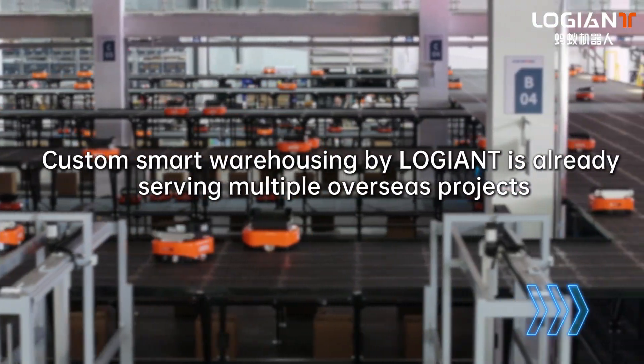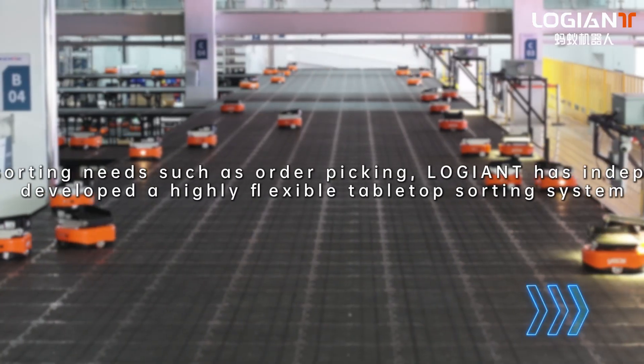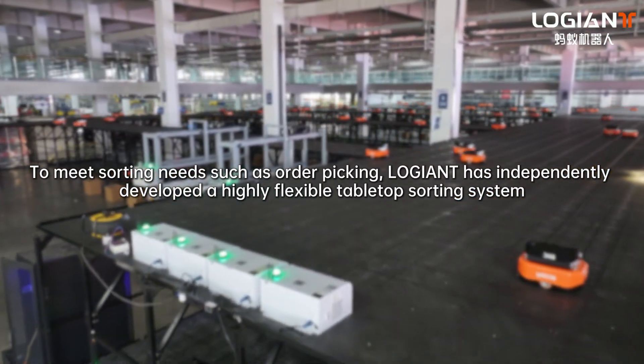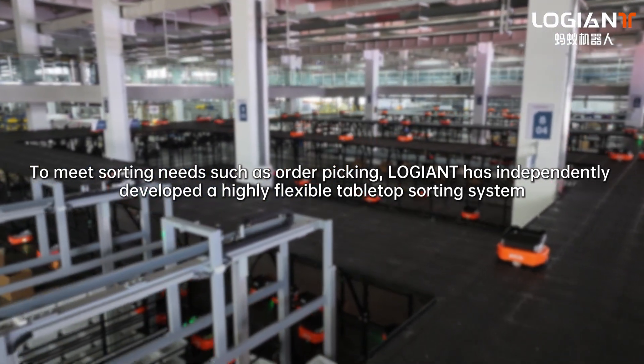Custom Smart Warehousing by Logiant is already serving multiple overseas projects. To meet sorting needs such as order picking, Logiant has independently developed a highly flexible tabletop sorting system.